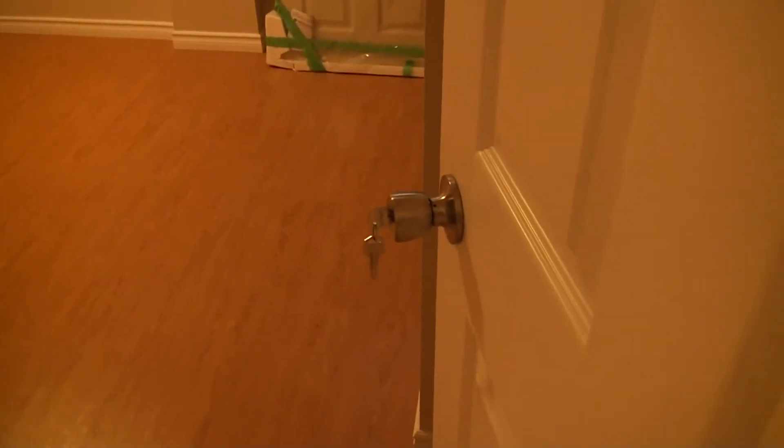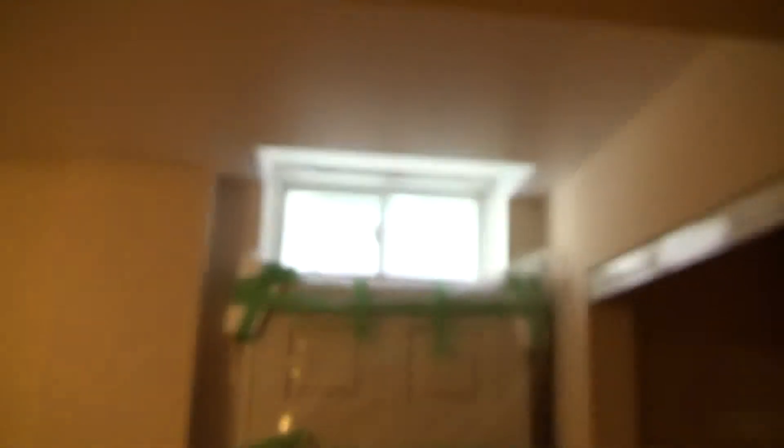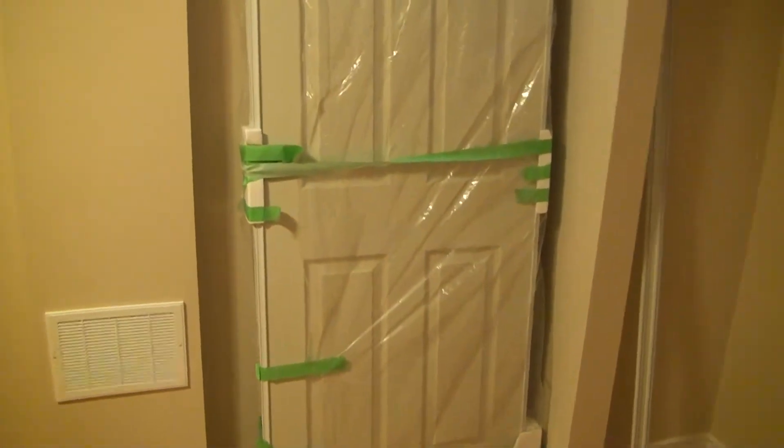This is bedroom number one and number two — again, it's a walk-out, with its own window. The doors will go in here. So again, everything is brand new.